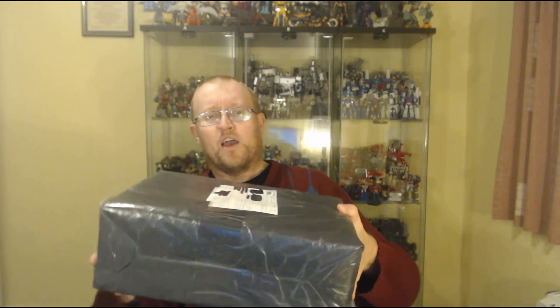It actually shipped pretty quickly considering it came from China, especially from AliExpress — I've not had much luck with AliExpress lately. I ordered it on the 1st and today's the 11th, so it came in pretty quick. That was pretty cool.